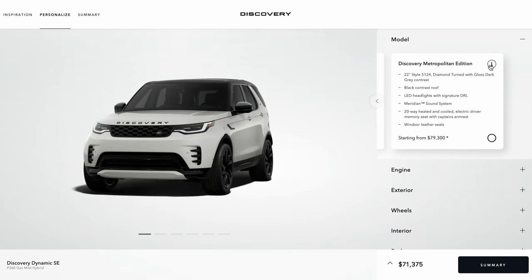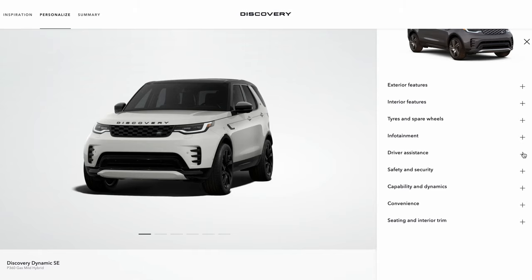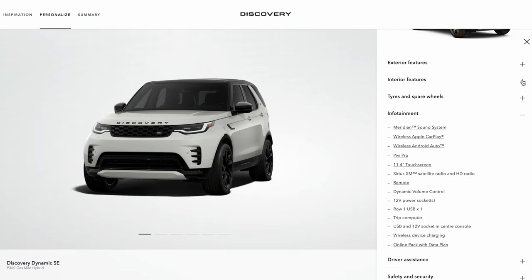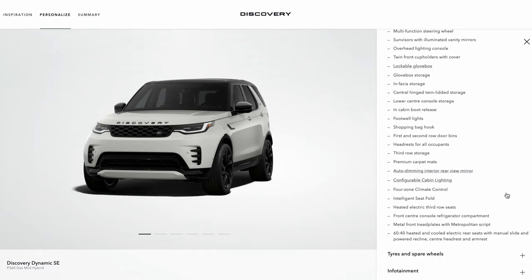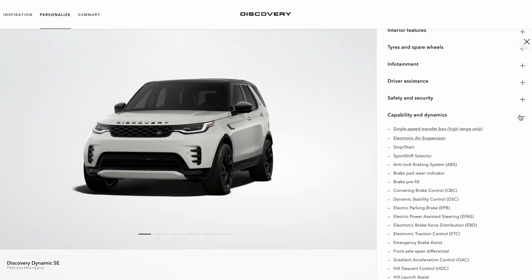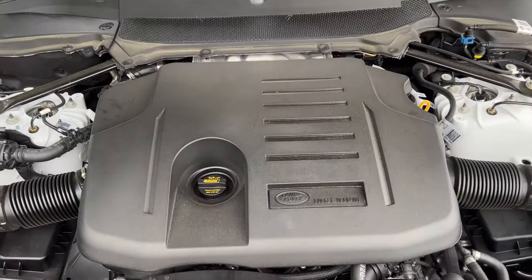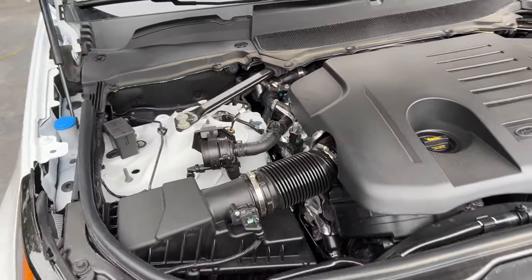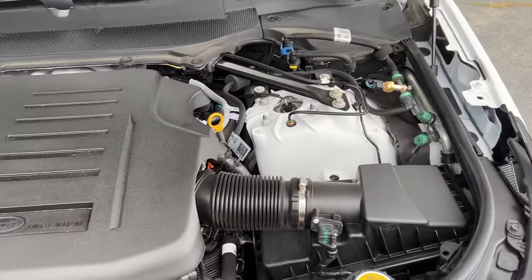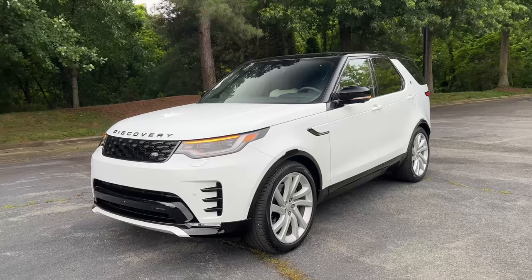The Metropolitan is the fully loaded top trim level with slightly different styling features, diamond-cut wheels, and a unique titanium mesh interior trim. You also get all the features and options like the heads-up display and heated seats in all three rows — because the Discovery is a three-row vehicle. You need to get at least the SE trim level to option in the inline-six engine, which produces 355 horsepower and 369 pound-feet of torque, mated to an eight-speed automatic transmission with a 48-volt mild-hybrid system.